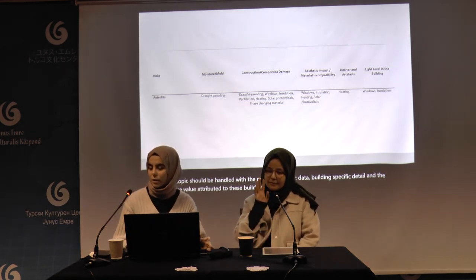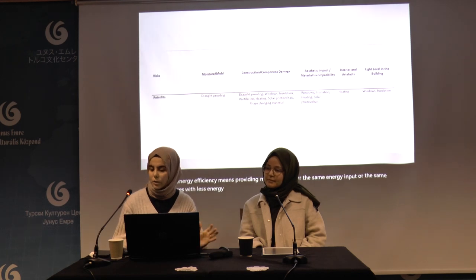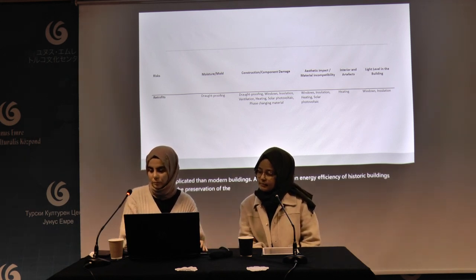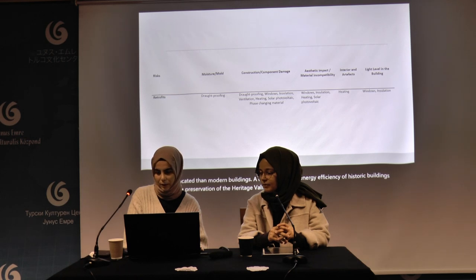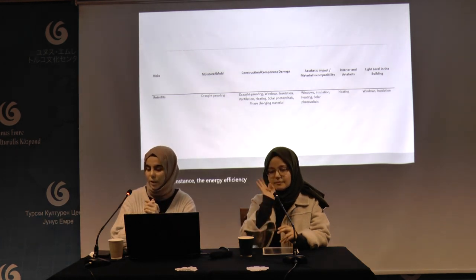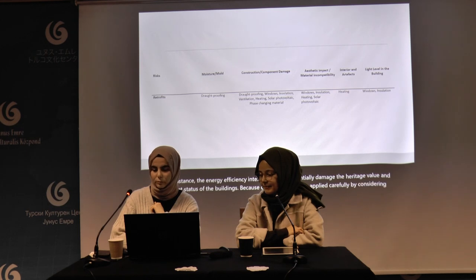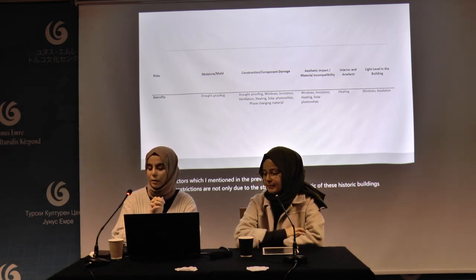Energy efficiency means providing more services for the same energy input, or the same services with less energy input. Energy-efficient retrofits of historic buildings are more complicated than modern buildings — a conflict between energy efficiency and preservation of heritage value could emerge. Energy efficiency interventions can potentially damage the heritage value and current status of buildings, and should be applied carefully. The restrictions are not only due to the structural characteristics of historic buildings but also the legal framework of interventions.